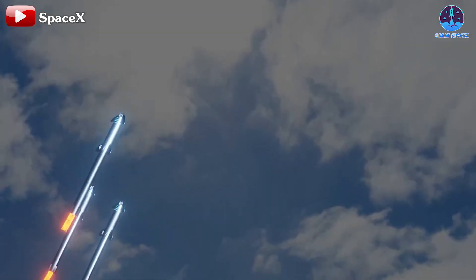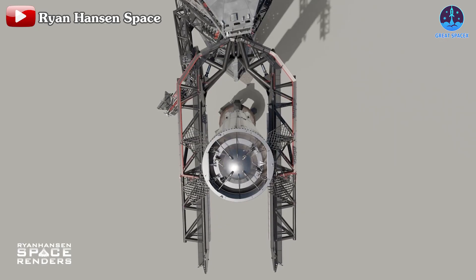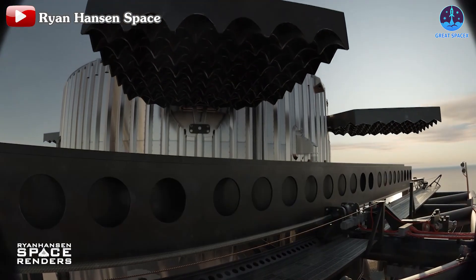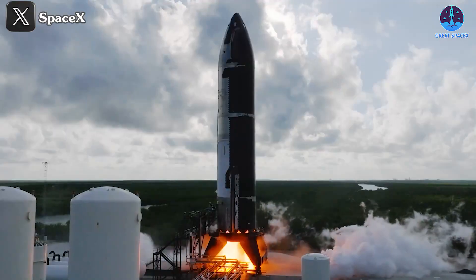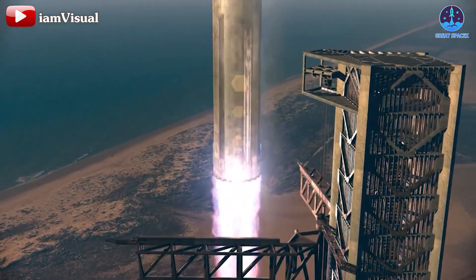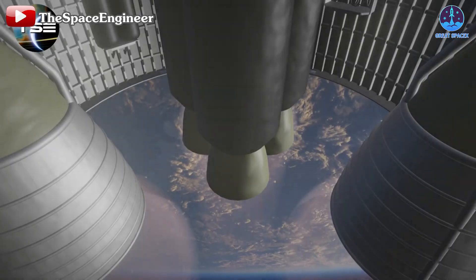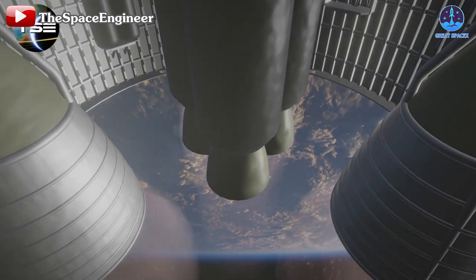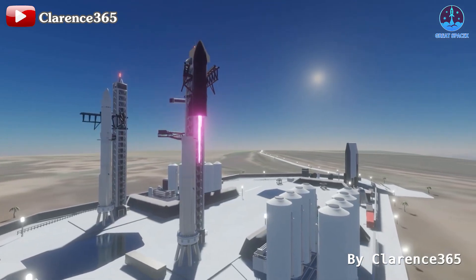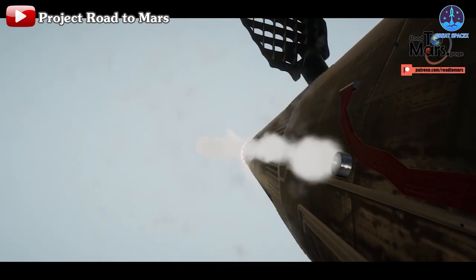Can you imagine watching Starship 2.0 land back on Earth after a successful mission to Mars? The scale of that event would be unprecedented in human history. In the meantime, SpaceX is focused on achieving full reusability with the current V1 versions. Two more test pairs remain: S31-B13 and S32-B14. Musk has hinted that SpaceX may attempt to catch Starship as early as next year, likely using these V1 prototypes, marking a turning point in the company's journey toward full reusability.